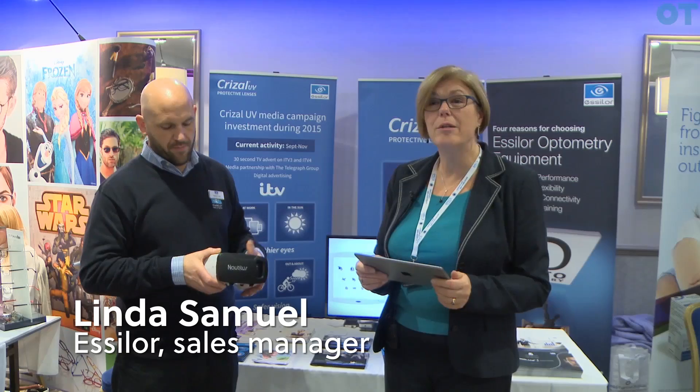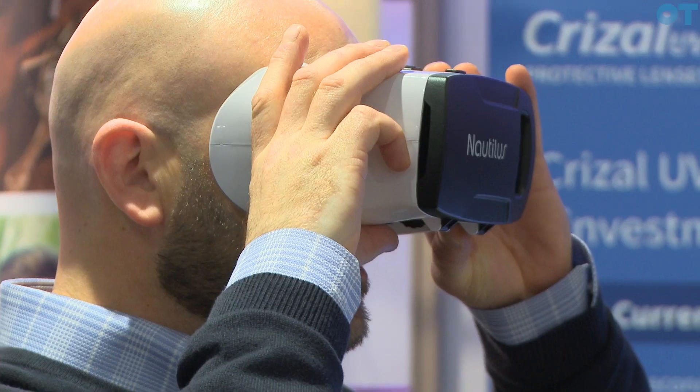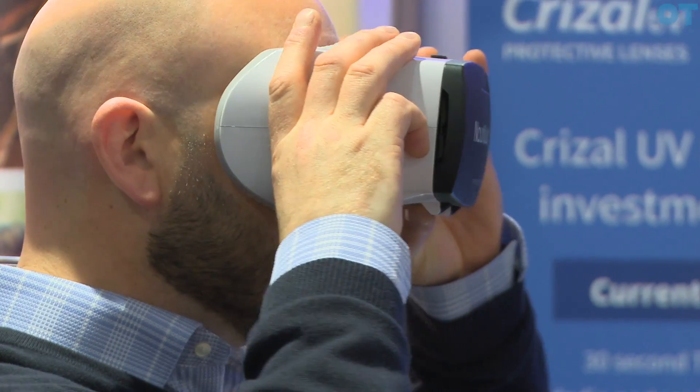This is Nautilus and it has just been launched this week in the UK. It's a virtual reality demonstrator.